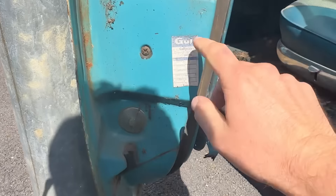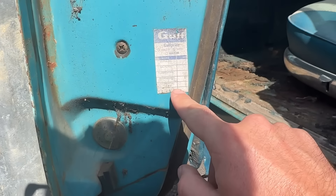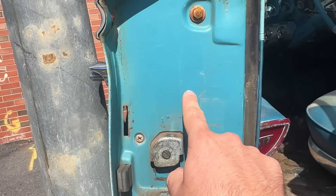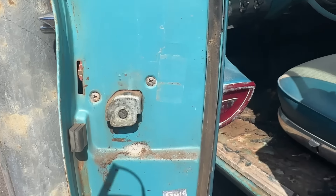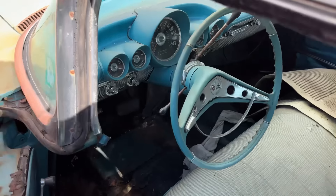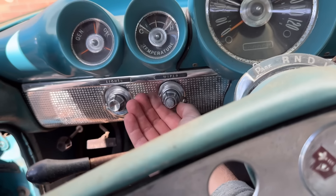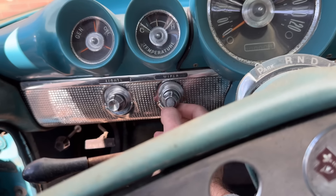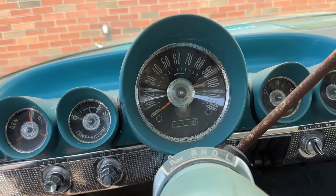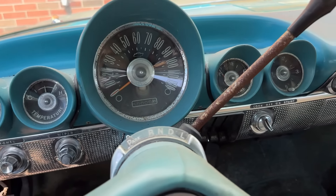Oh, we've got a Gulf service sticker in here — I always love seeing these old stickers. You can see spots where other service stickers have come off. It looks like we've got manual seats, no power seats. The dash is really clean, not in bad shape at all. We've got our wipers — I think they might be electric — we've got our lights and all our gauges. The shifter reads PRNDL with no D2 or L, so this is a two-speed — it's probably a Powerglide.